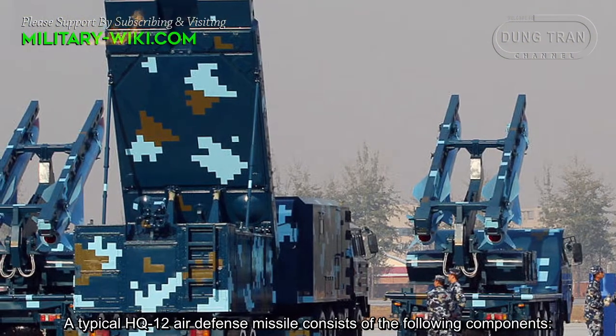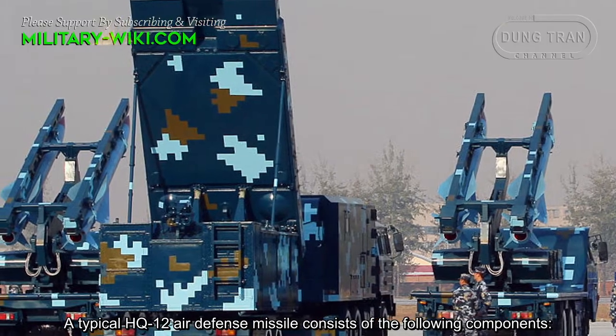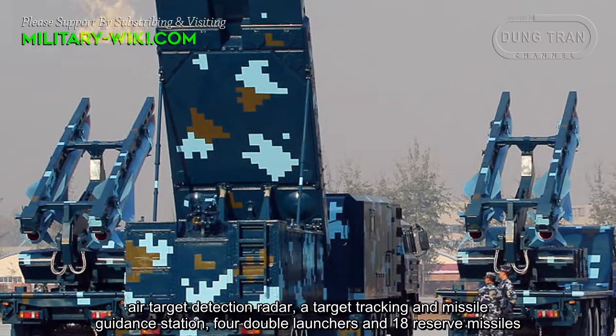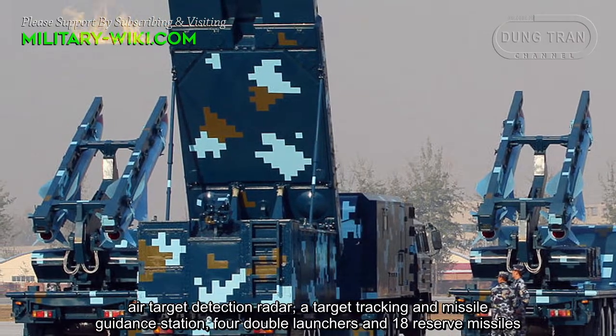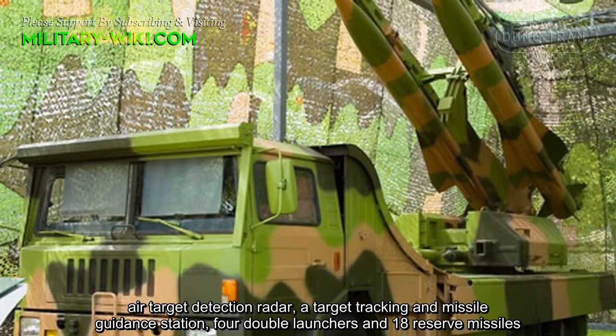A typical HQ-12 air defense missile battery consists of the following components: a target detection radar, a target tracking and missile guidance station, 4 double launchers, and 18 reserve missiles.